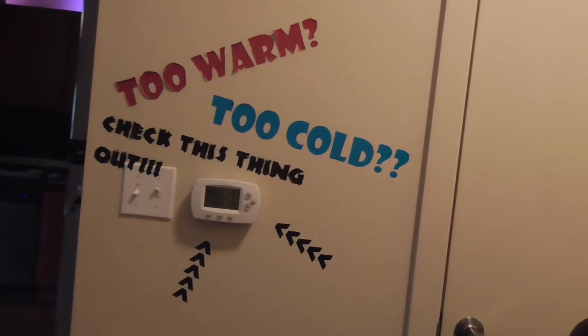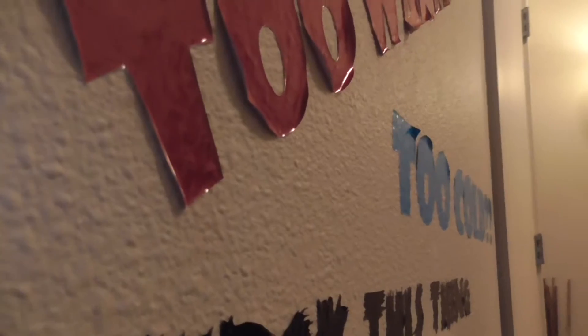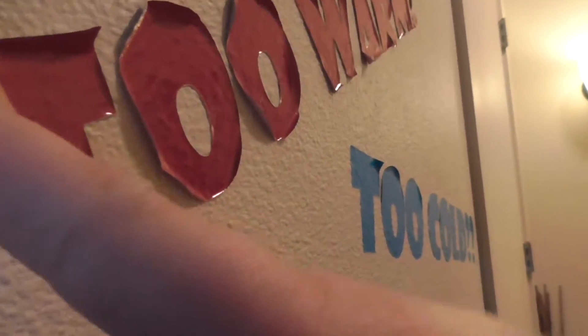I put some vinyl on the wall here the other day, as you can see. But it turns out they're using some sort of Teflon-infused paint or something, because these letters are peeling off. You can see how they're coming loose. This is high-end vinyl too. I might have to make it again and use some stuff that's a little bit thicker.